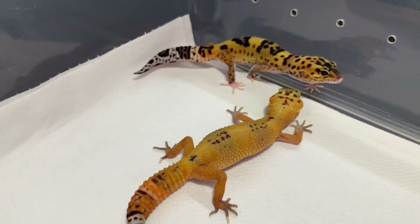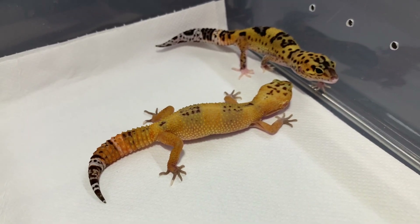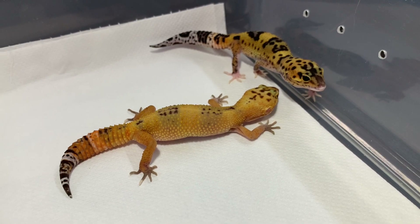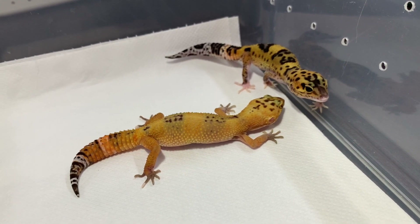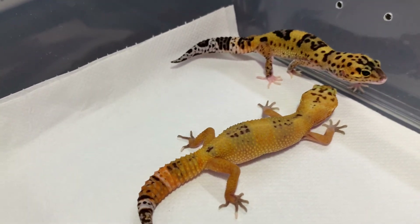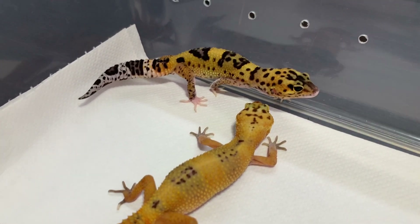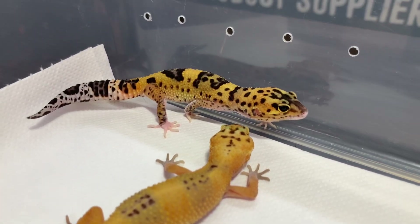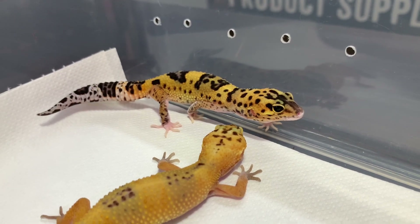And here we have another animal from the same line, but this is a super hypo version of the tangerine bold stripe. It has a nice dark orange color, and you can still see the way it's very dark and black in the pattern. Just some incredible geckos — I just love this animal. Such a unique looking leopard gecko.